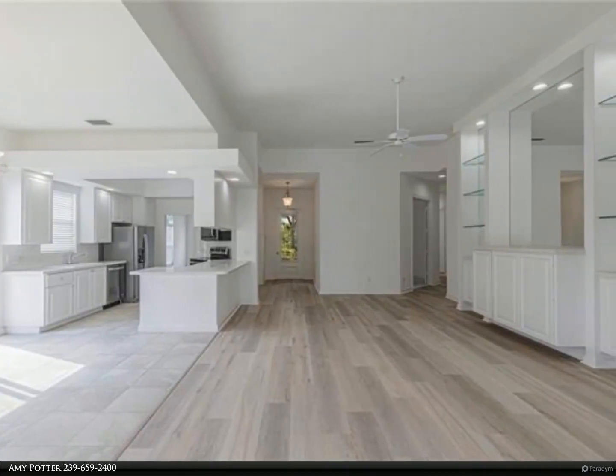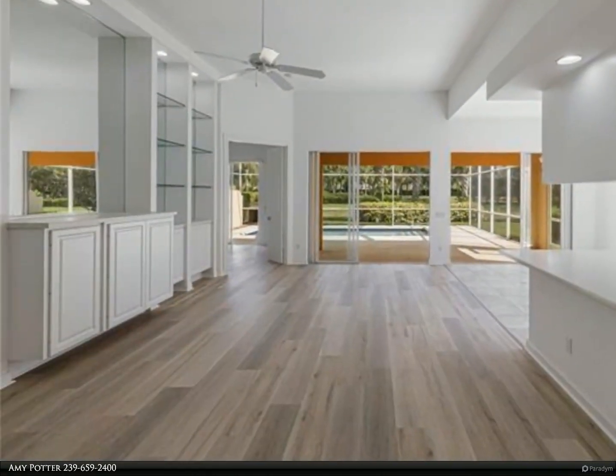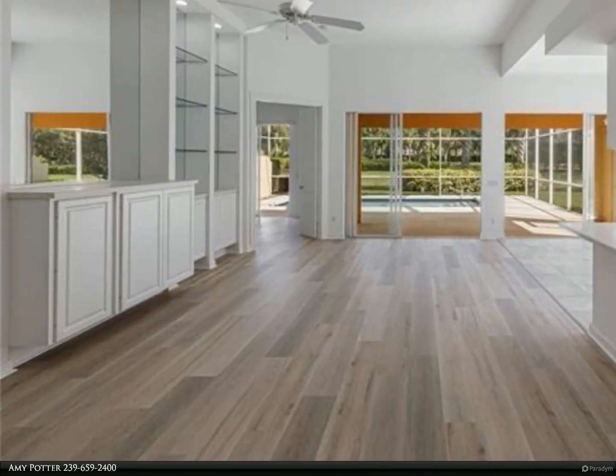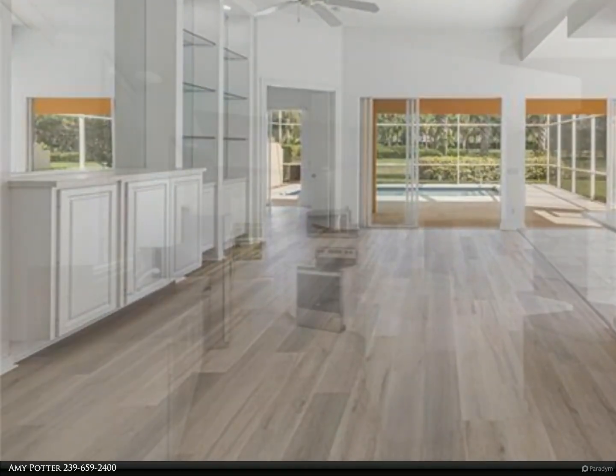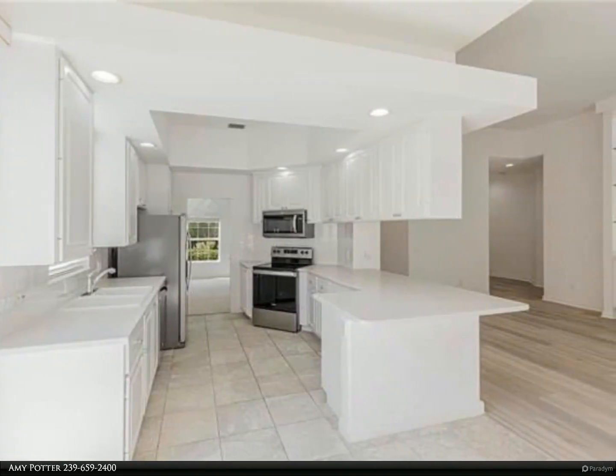The primary suite is designed for relaxation, complete with an ensuite and abundant closet space. The remaining bedrooms, now adorned with new carpet, offer a cozy retreat after a long day.